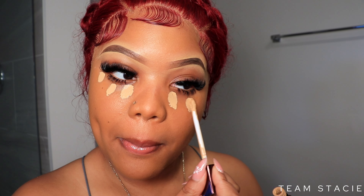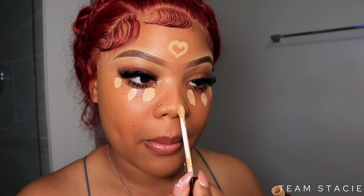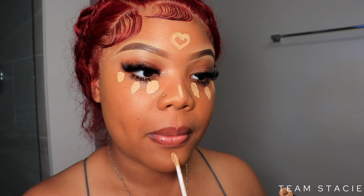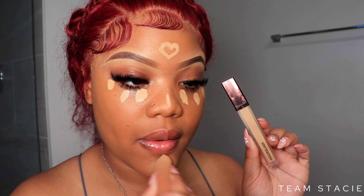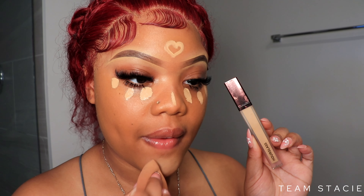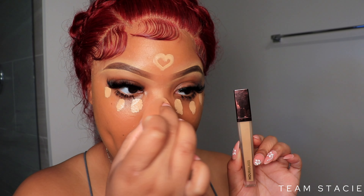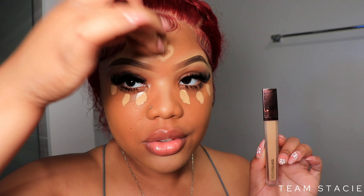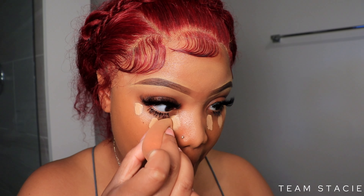Next I'm jumping into my Hourglass concealer in shade Dune. For this summery look we don't want too much makeup — it's extremely hot outside, especially if you live in South Florida, it's crazy. I really wanted to keep the makeup minimal. We're not doing too much at all, but we still want to give glam.